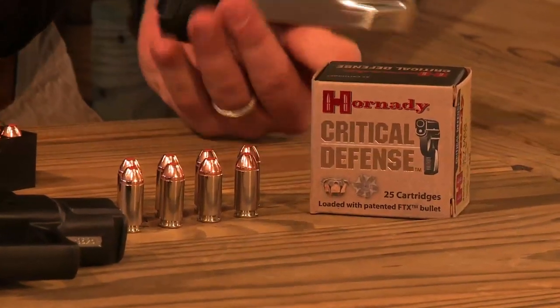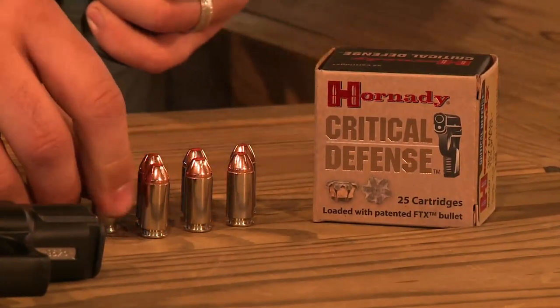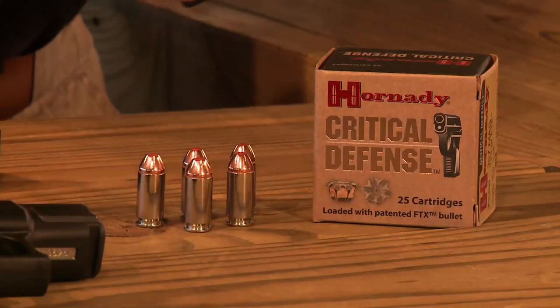Bright nickel plated cases were selected to eliminate cartridge case tarnish, and the highly visible silver nickel simplifies chamber checks in reduced light.